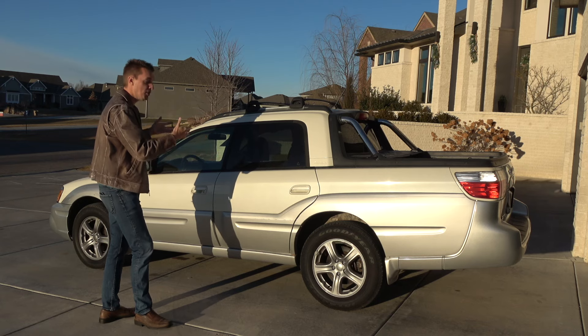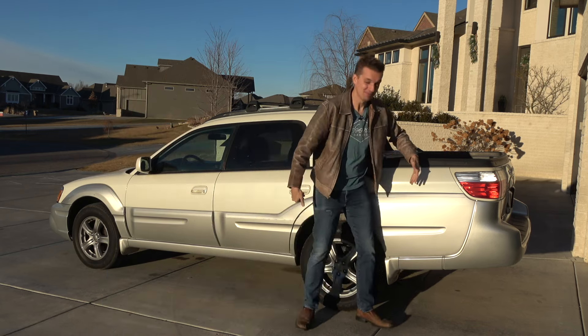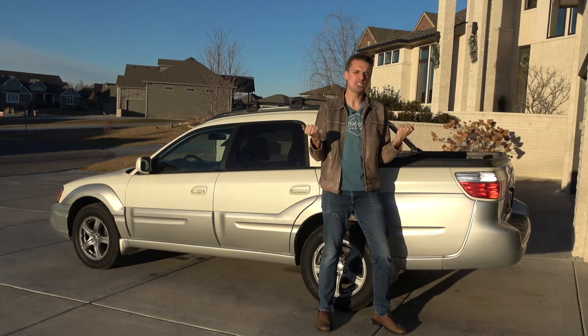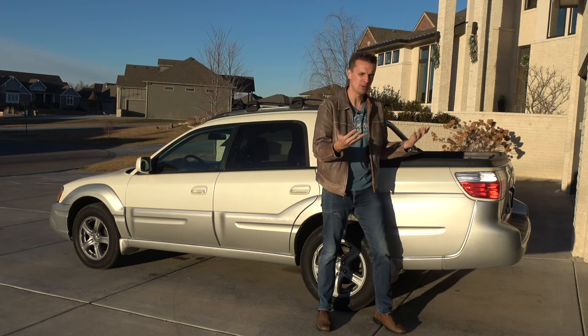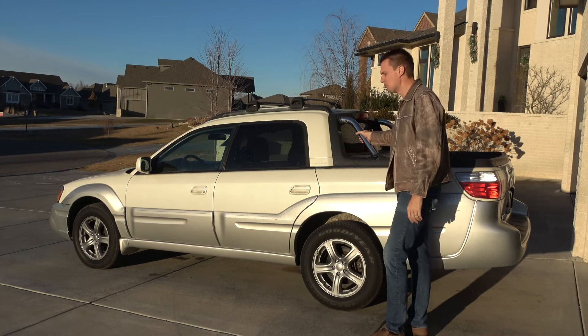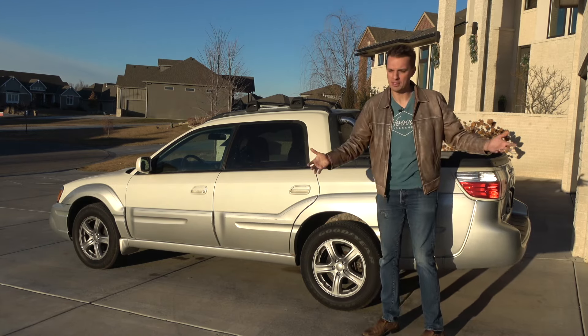The bed was so small because they kept it a four-door vehicle to have usable interior, but the bed itself is like three feet long. You could fold it down and use a cage to give you a five-foot bed, but there were a lot of sacrifices with that as well, and nobody knew what to do with these things — a complete sales flop.